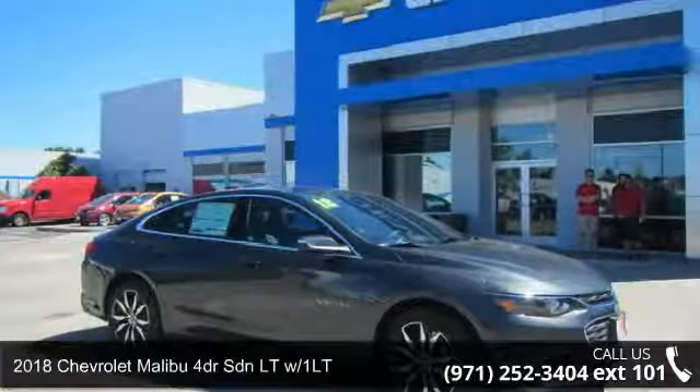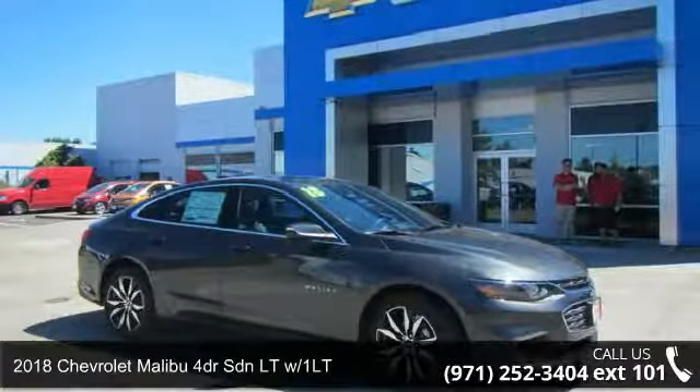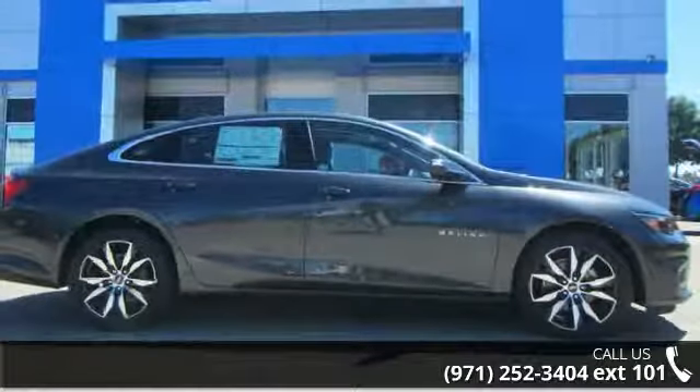Imagine yourself in this 2018 Chevrolet Malibu. If you are looking for an automobile with great features, look no further.